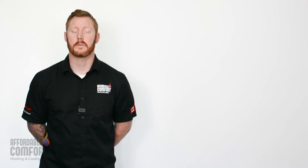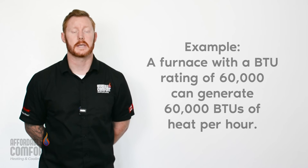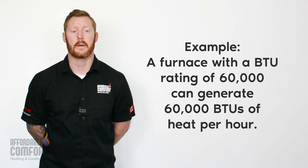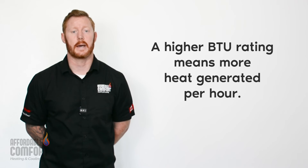The furnace's BTU rating will tell you how many BTUs per hour it produces. For example, a furnace with a BTU rating of 60,000 can generate 60,000 BTUs of heat per hour. The higher the furnace's BTU rating, the more heat the furnace can generate in an hour.